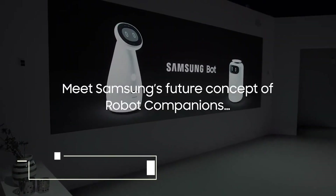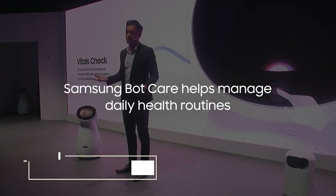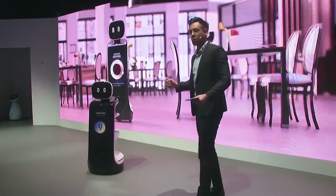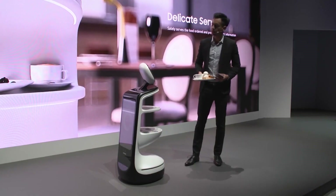2. Samsung Bot Retail. Samsung released three robots at CES 2019: Bot Retail, Bot Care, and Bot Air. Bot Retail is the biggest of the three, with a large front display and basic shelving system at the back, allowing it to deliver food or other items.